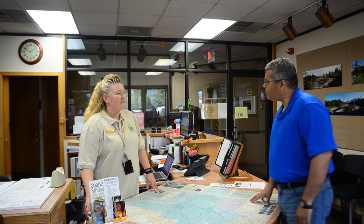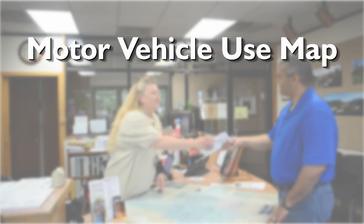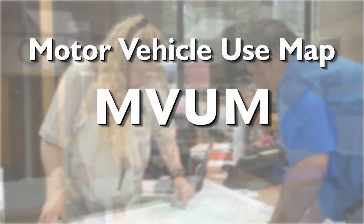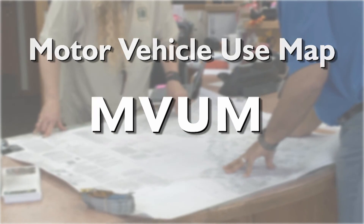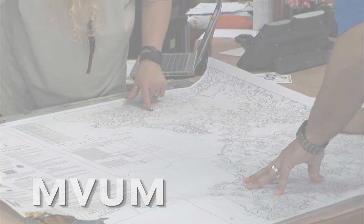So how do you keep track of when these roads are open and for what kind of vehicle? We produce something called the Motor Vehicle Use Map, MVUM for short. Each national forest in the United States is required to publish an MVUM that shows all motorized roads and trails. That means you can use this map to know which roads are open for motor vehicle use.